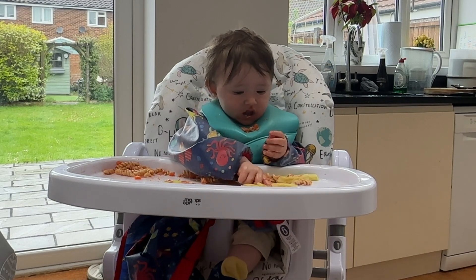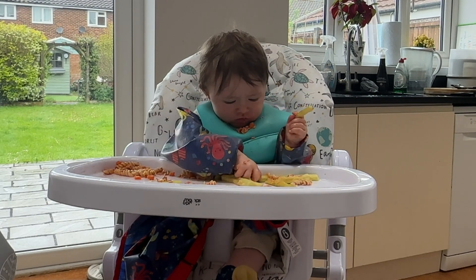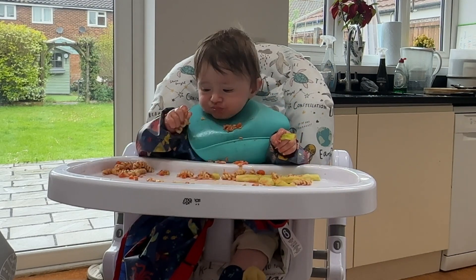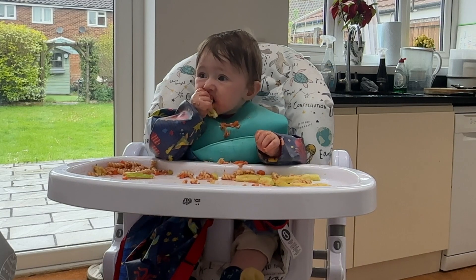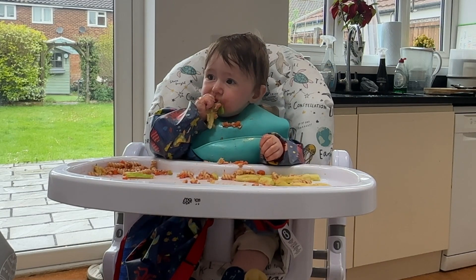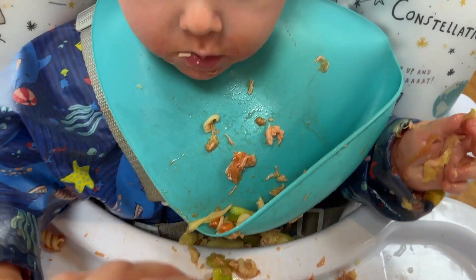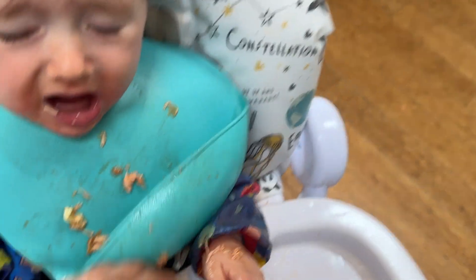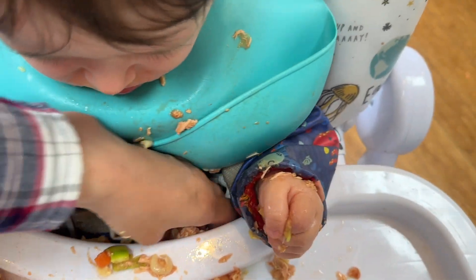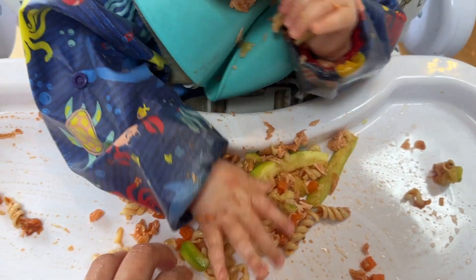He definitely loves this — he's had it quite a few times and just shoves it in his mouth like there's no tomorrow. It does end up spreading all over his tray and he hasn't quite mastered eating it yet, but he's doing a lot better with his fingers than he was with the spoon. He's also decided he likes courgettes now, which is great — we had to give it about five or six times before he decided he actually liked it. It just shows that if you try a food a lot, eventually your baby will like it.